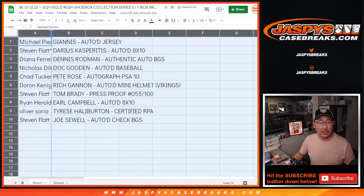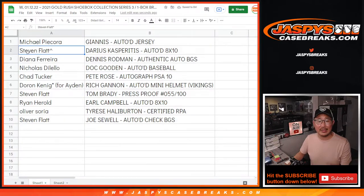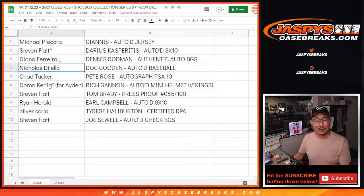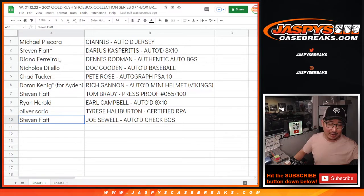Congrats Michael with the Giannis autographed jersey. Steven Flatt, with the spot that you won — the Darius Kasparaitis autographed eight by ten. Diana, you have the Dennis Rodman authentic autographed card. Nicholas, you have the Doc Gooden autographed baseball. Chad, with the Pete Rose autographed card. King D, for Aiden — Rich Gannon, the autographed mini helmet, the cool-looking Eclipse alternate. Steven Flatt, with the Tom Brady press-proof card, 55 out of 100. Ryan Harreld, with the Earl Campbell auto eight by ten. Oliver, with the Tyrese Halliburton certified rookie patch and autograph — Oliver's a Kings fan. And Steven, with the Joe Sewell autographed check.